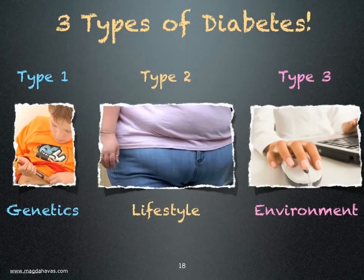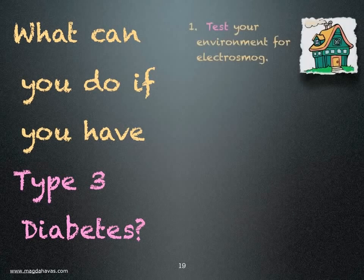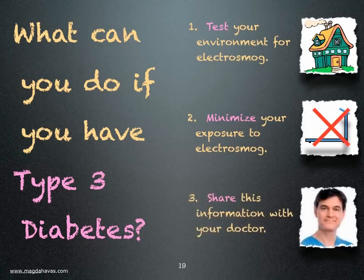So we may well have three types of diabetes: one that is mostly genetic, another controlled by lifestyle, and a third influenced by the environment. What can you do if you have type 3 diabetes? You can test your environment for electromagnetic pollution, you can minimize your exposure to electronic equipment, and you can share this information with your doctor and others who have diabetes.